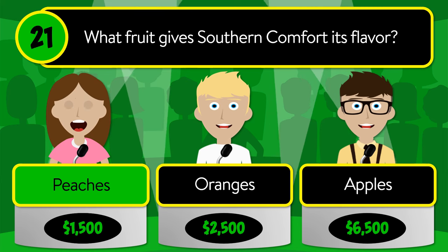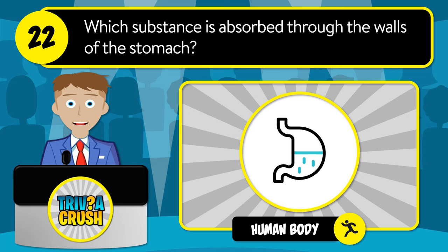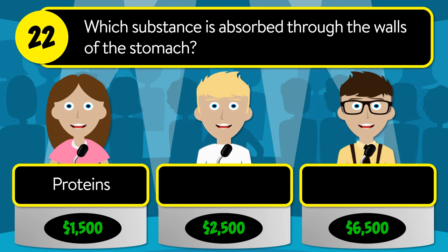The correct answer is peaches. Question number twenty-two: which substance is absorbed through the walls of the stomach? Is it proteins, water, or carbohydrates?